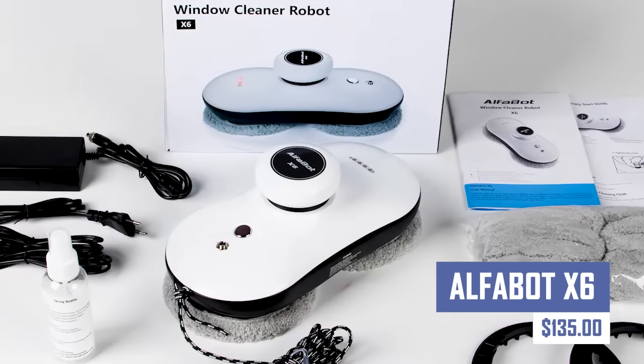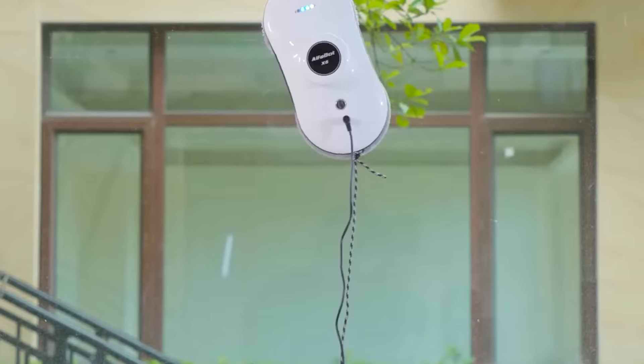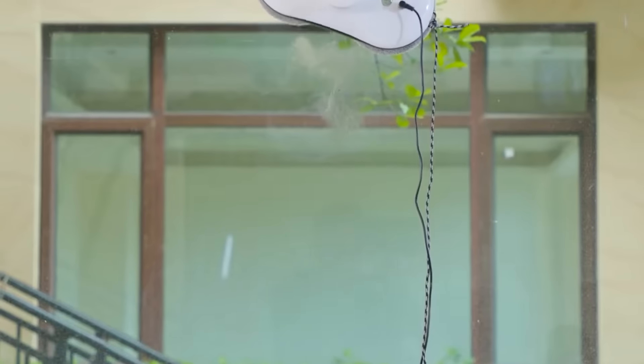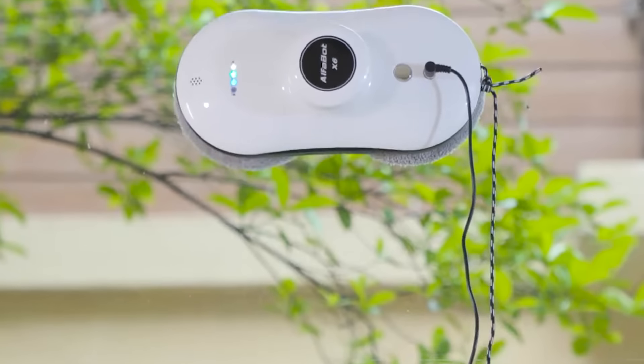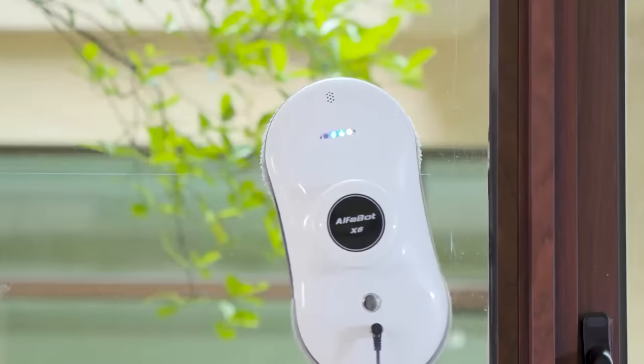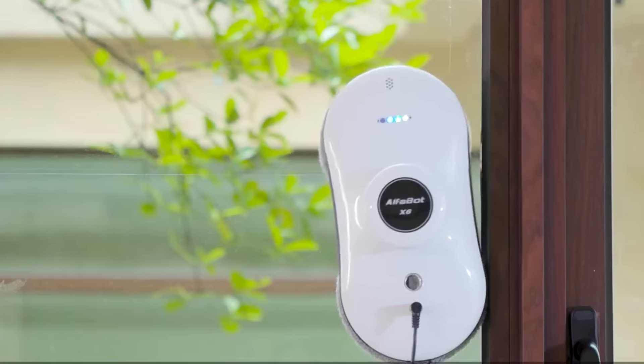This is an autonomous window cleaning robot that uses AI technology to identify window frames and obstacles. Its dual-wheel design allows it to move freely across windows and walls, ensuring scratch-free cleaning. The robot can clean multiple surfaces, including floors and tiles, making it suitable for both indoor and outdoor use.